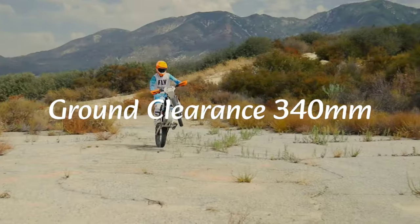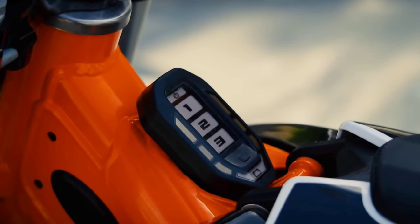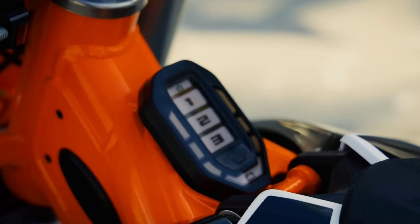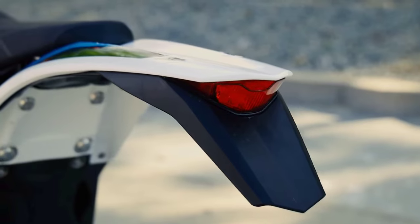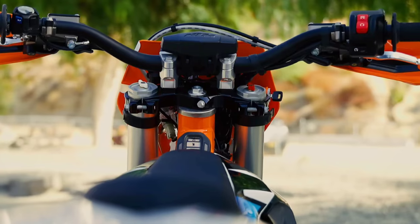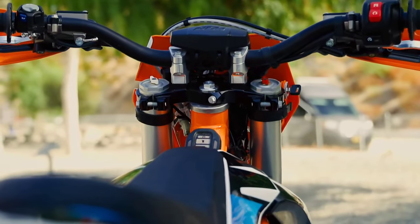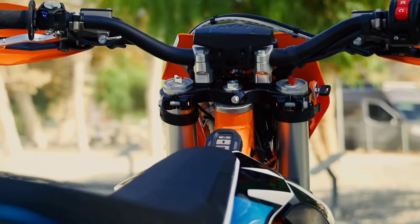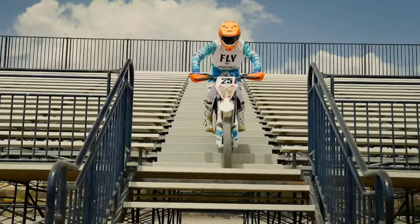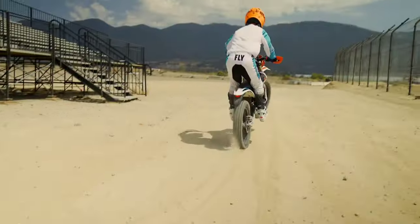Headlamp पर आपको LED मिलेंगे। Side profile और seat बहुत ही ज़्यादा sleek हैं, जो proper dirt biking experience के लिए बढ़िया है। Suspension की बात करें तो telescopic suspension मिलेगा। Front disc 260 mm का है और rear disc 230 mm का है।